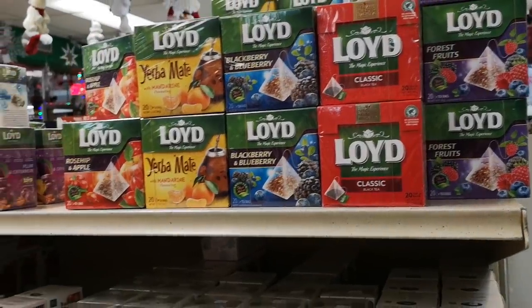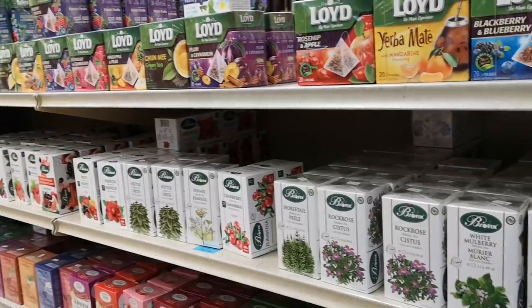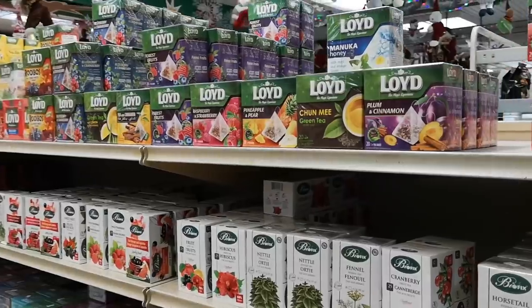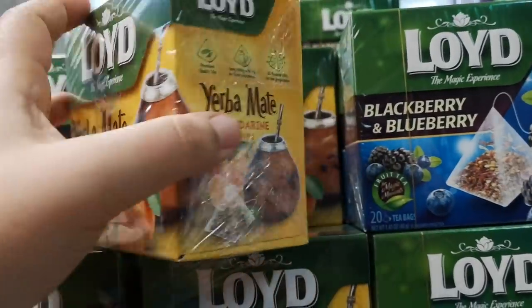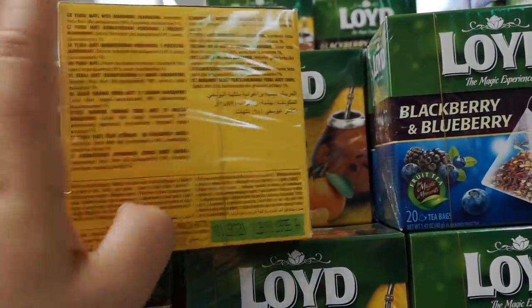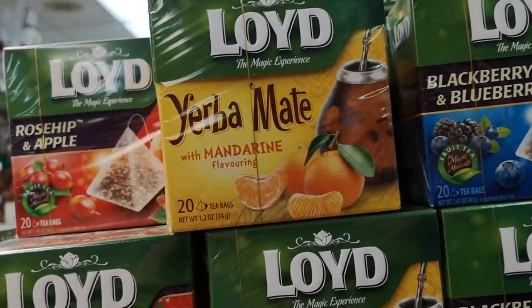The collection of tea here is definitely something my friend Sharla would go crazy for. Look at all this — it's quite the collection. Mandarin flavoring. I love anything orange-flavored so I'm kind of hesitating. There's Arabic written here too. I think I want to try the Mandarin one.